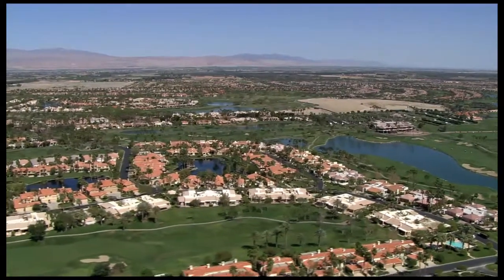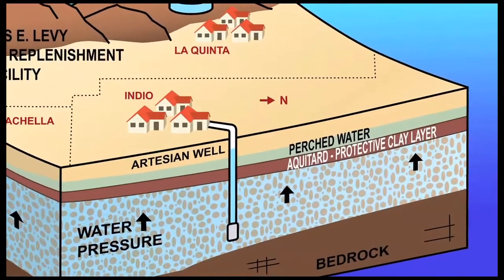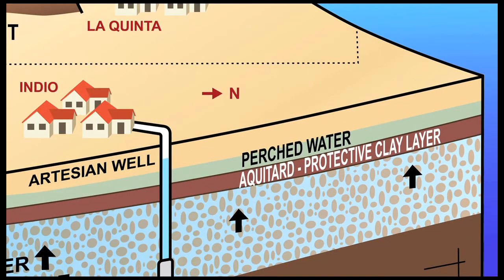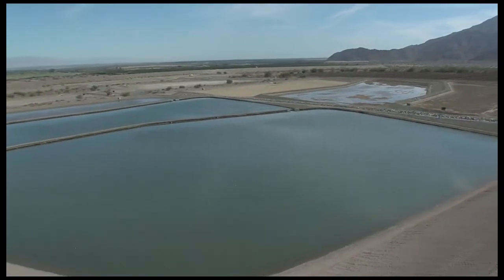Artificial recharge in the lower valley has been problematic because of a clay layer, known as an aquitard, that prevents surface water from percolating into the deep aquifer. Through extensive groundwater modeling and exploration, the District found a suitable replenishment site that would benefit the East Valley.